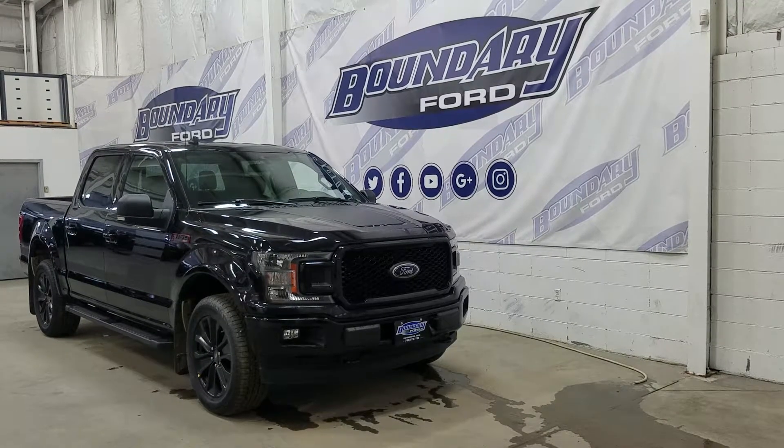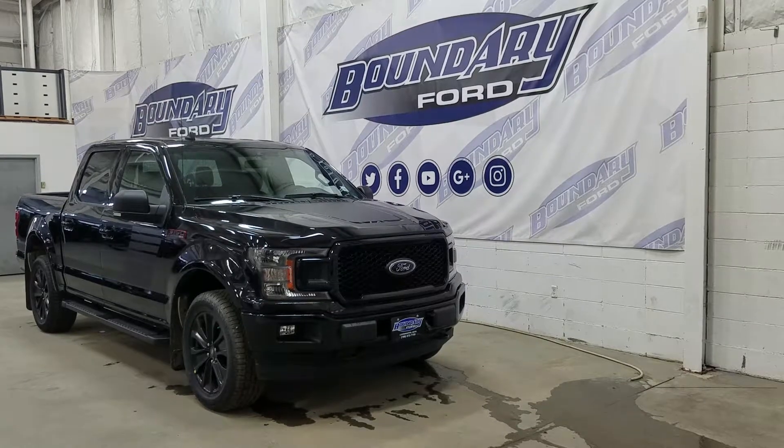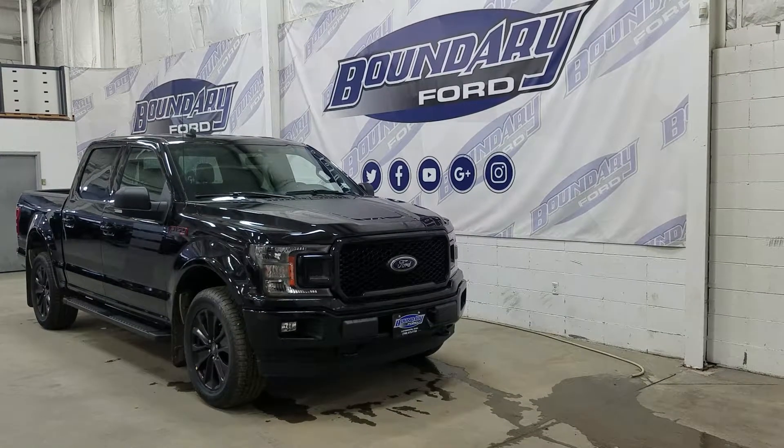At the front we have halogen high and low beam headlights as well as daytime running lights. We also have a pair of fog lamps, an engine block heater connection, and two tow hooks.